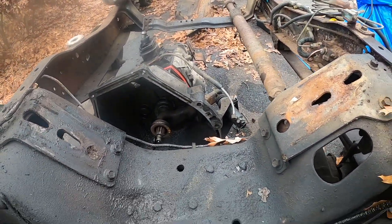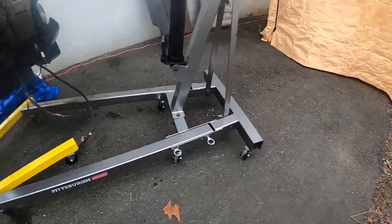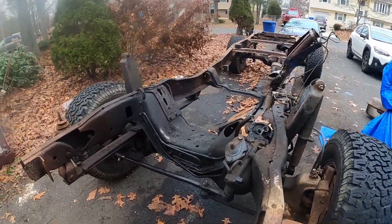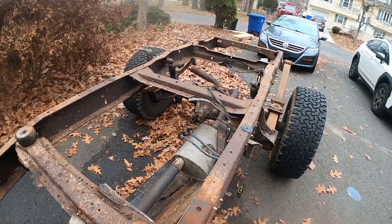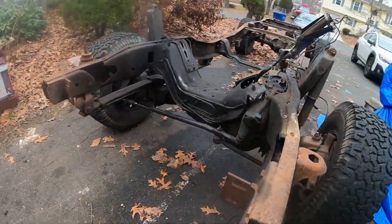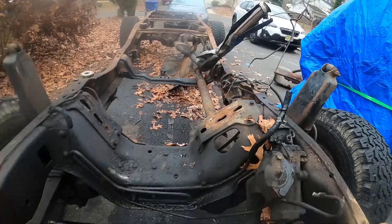Oh gosh, there's so much work to do. What an idea - 'let's just do a frame off restoration, it'll be easy!' The powertrain is out. Oh man, I really didn't think we were going to get this far. It's crazy how much work there is to do.